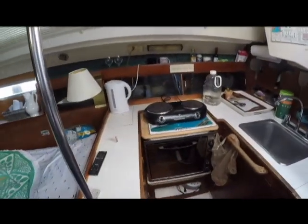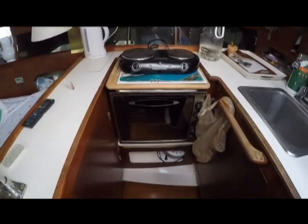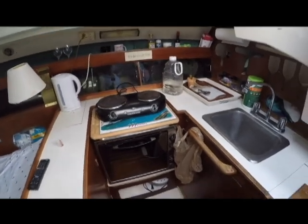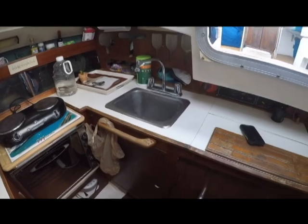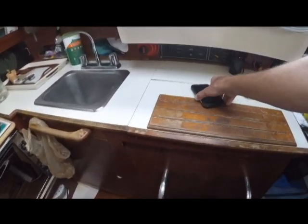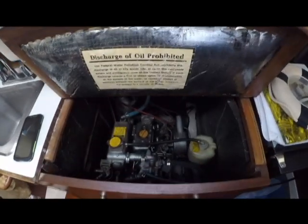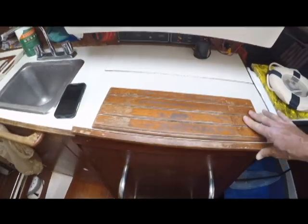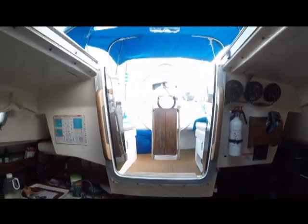There's a two-burner electric stove and an oven, so they apparently cook electric. There's a stainless steel sink and engine access. I have a video of the engine running — again, just 1,700-something hours. And there's nice visibility to the cockpit.